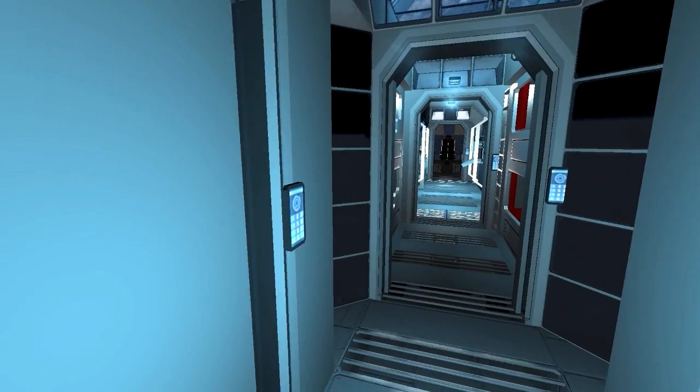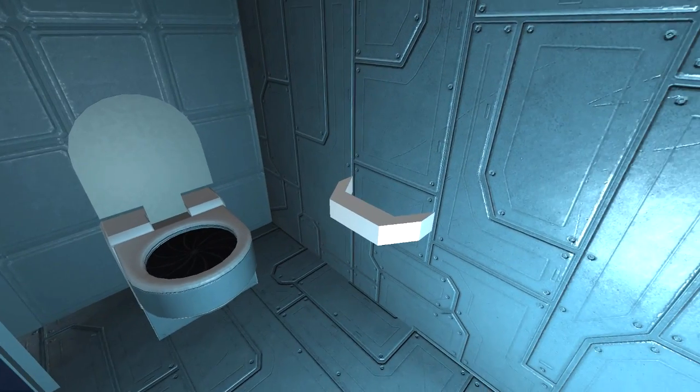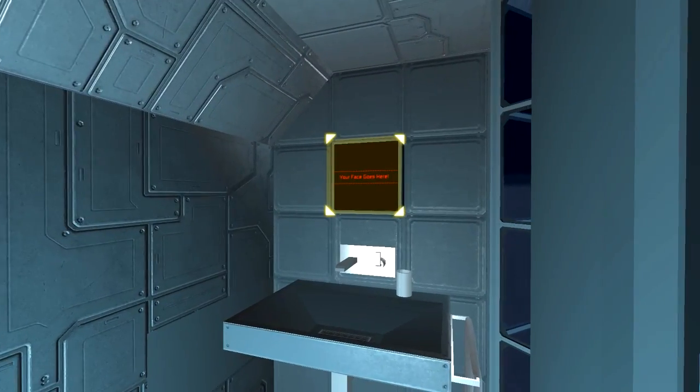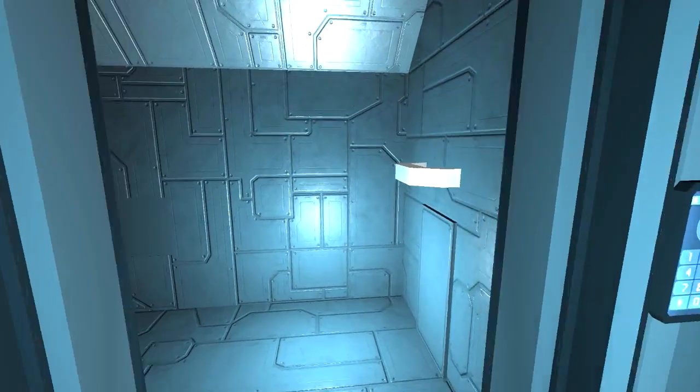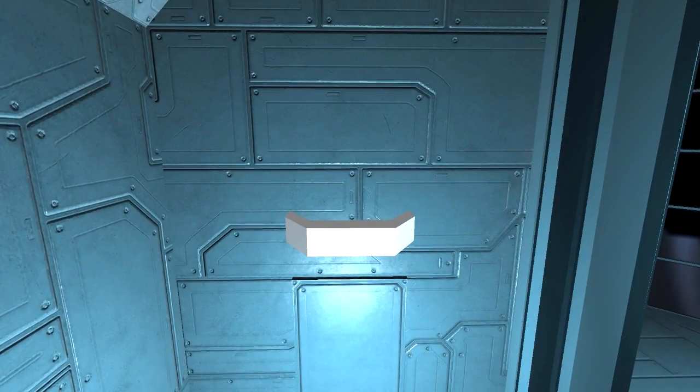So here we have a bathroom, complete with toilet and sink, and he even put a toilet paper holder next to the toilet — that's what I call detail. On the other side you have a shower, and to show you his level of detail, you even have a drain and a place for your towel.